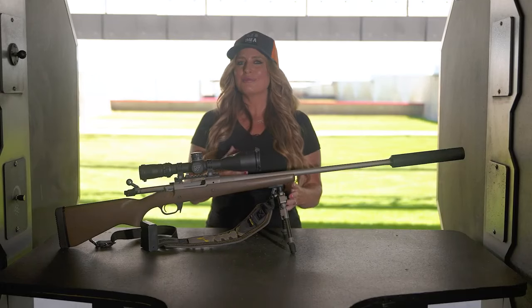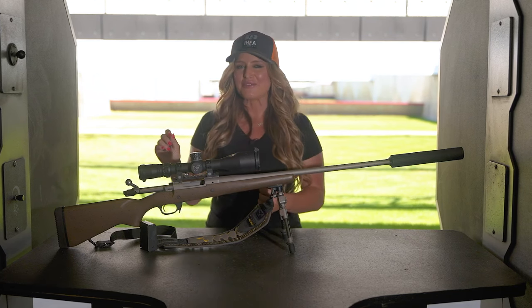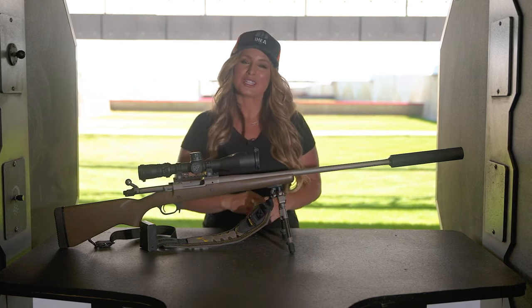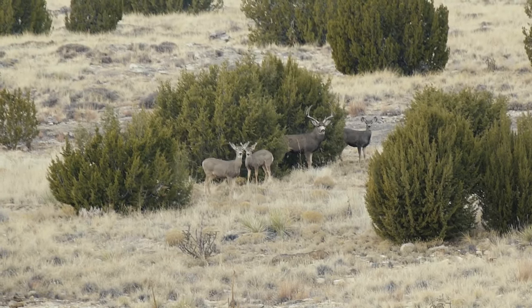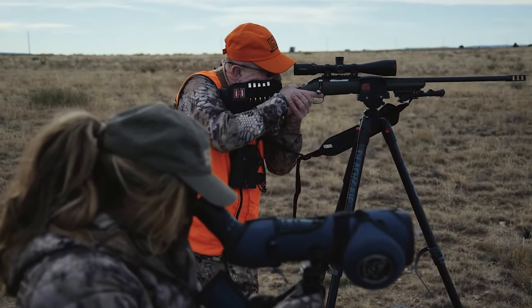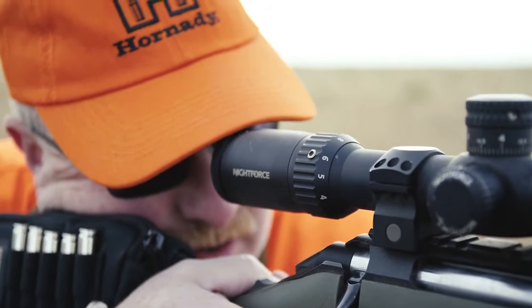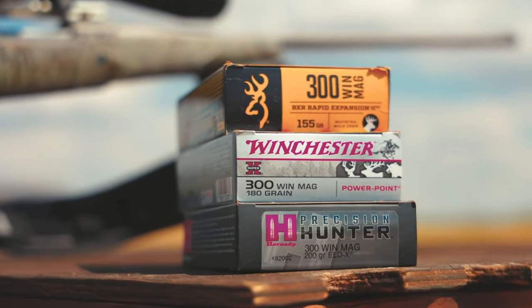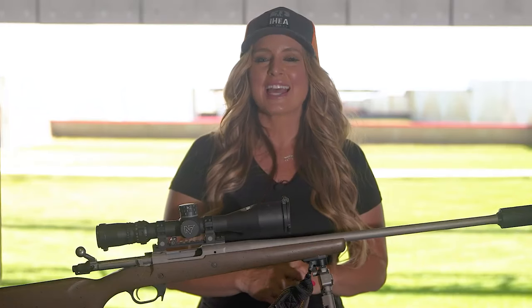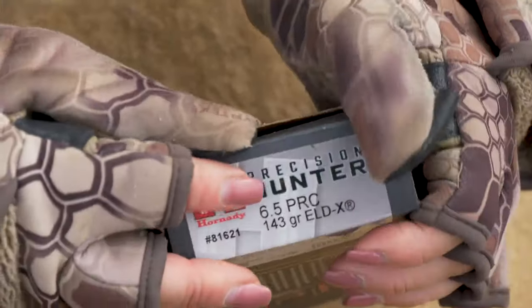When making your decision, there are some newer cartridges that are very effective and, most importantly, fun to shoot. For medium-sized game, if you're a fan of the 308, you'll want to take a look at the 6.5 Creedmoor, which is fun to shoot and has excellent performance characteristics at longer ranges or in windy conditions. For large game, the effectiveness of the 300 Win Mag cannot be argued. However, if you're looking for similar performance characteristics with up to a 60% reduction in recoil, then take a look at the 6.5 PRC.